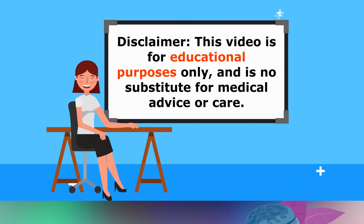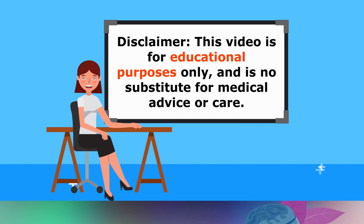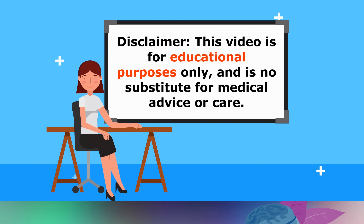Just a quick reminder, this video is for educational purposes only, so do speak with your doctor if you have any medical issues at all.